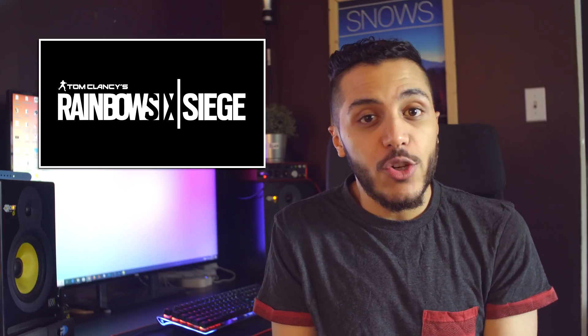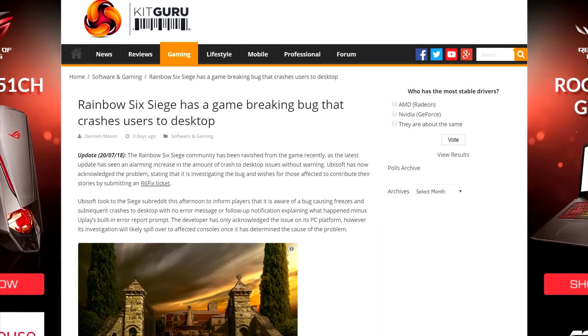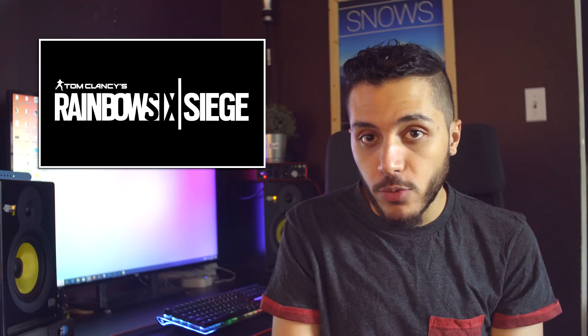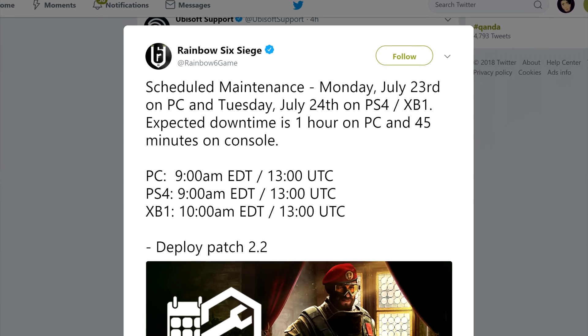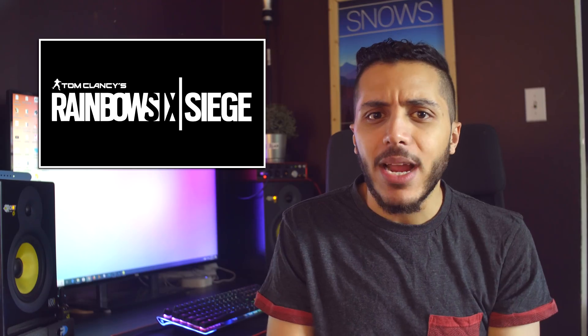Then we have Rainbow Six Siege, which seems to have a game-breaking bug on PC and Xbox One that unexpectedly crashes you back to the desktop or your Xbox home screen. There is scheduled maintenance happening today for PC and tomorrow for consoles, so let's hope that they fix that quickly.